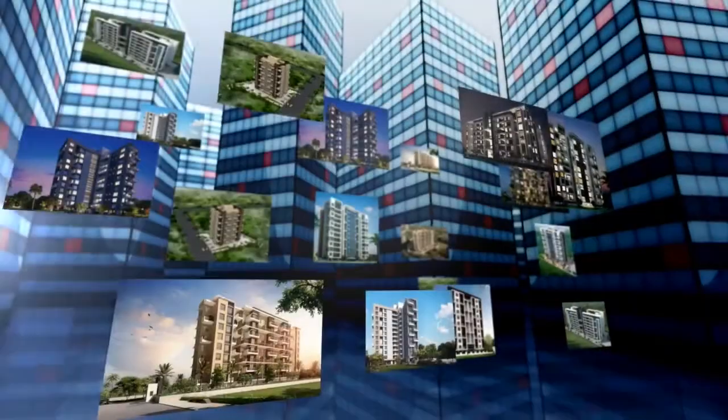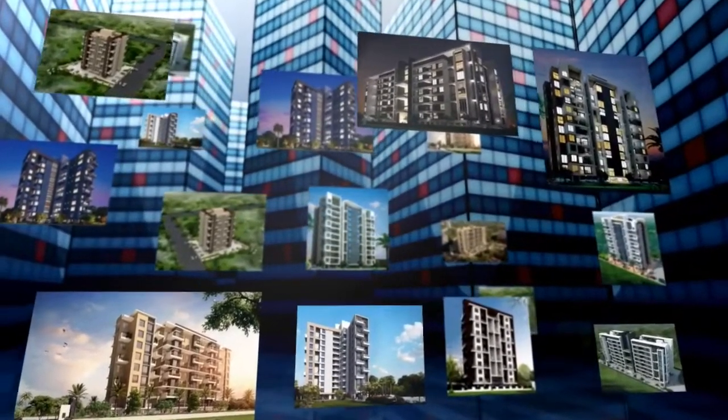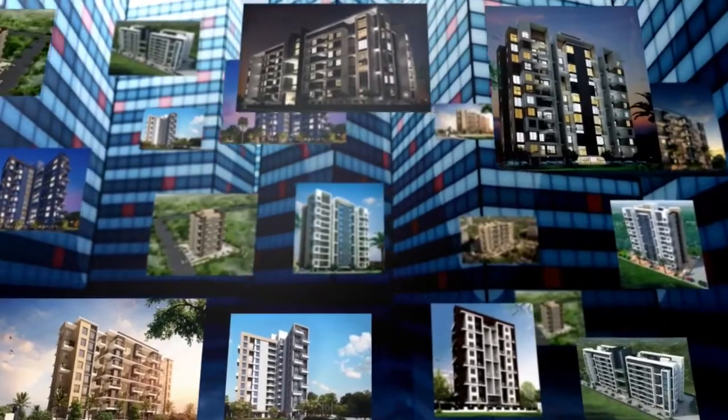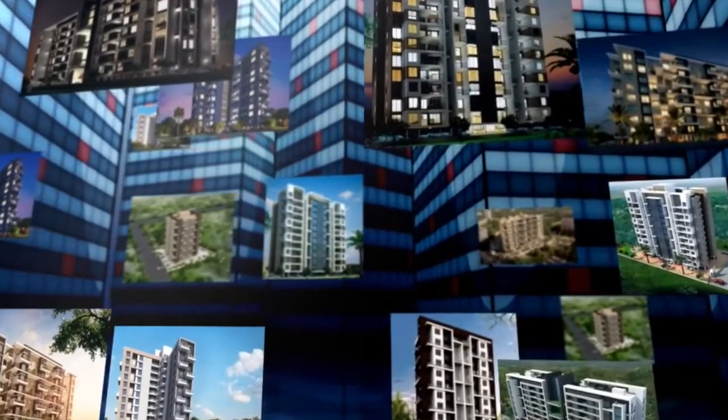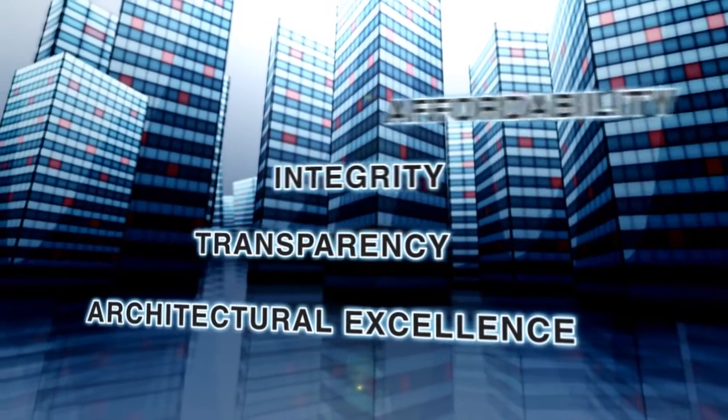Since 2007, Legacy Life Spaces continues to make several dreams come true. Through thoughtfully designed and carefully detailed homes, it stands on the core pillars of architectural excellence, transparency, integrity and affordability.